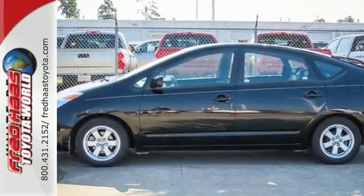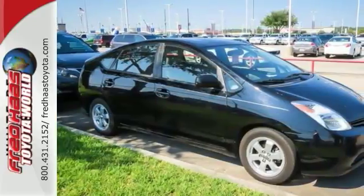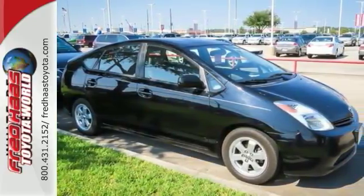An outstanding hybrid powertrain and Toyota reliability make this Prius an intelligent buy. Test drive it today.